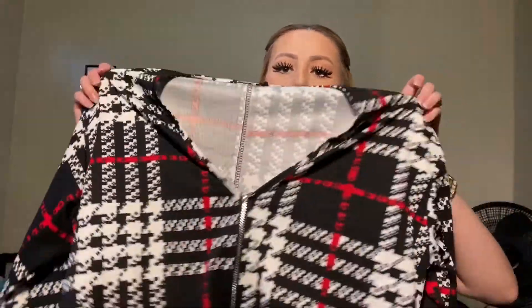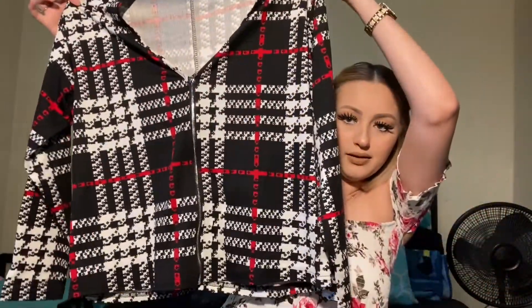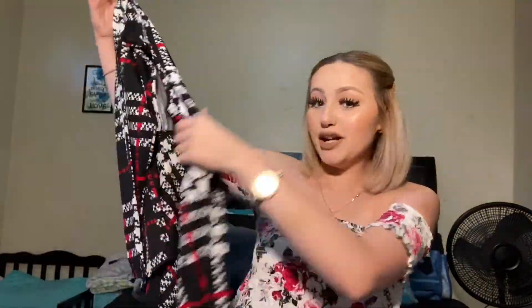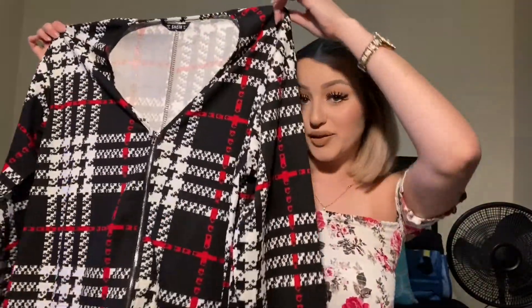The next item I got is this jacket — it does have a zipper. Supposedly it runs a little bit bigger, and I agree, it does run big. Normally I'm a medium in all tops, no matter what brand. I ordered this in a size small because they said it runs large, and it's really big — pretty oversized. I think I could have gone with an extra small, but it's still really cute. You could wear it on top of a cute tight dress, on top of jeans, or just if you like wearing oversized jackets.